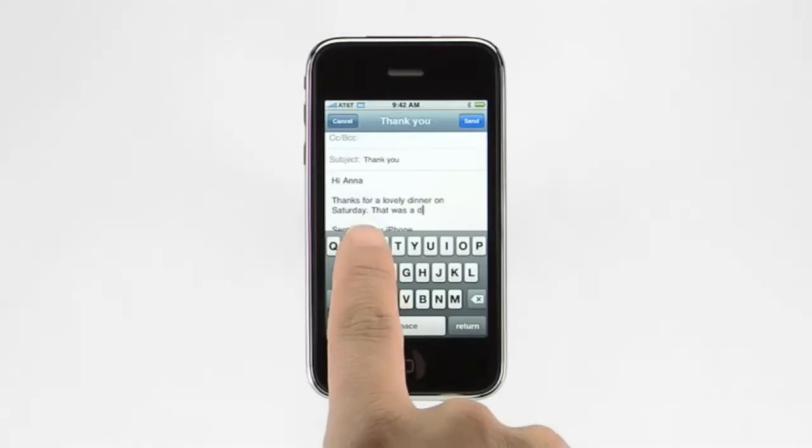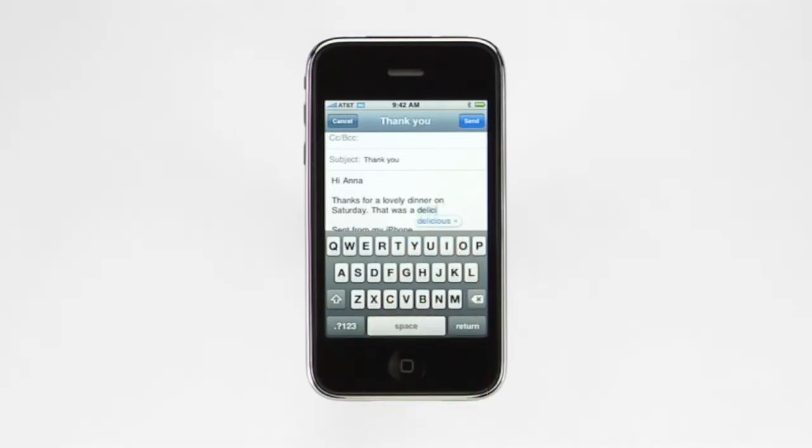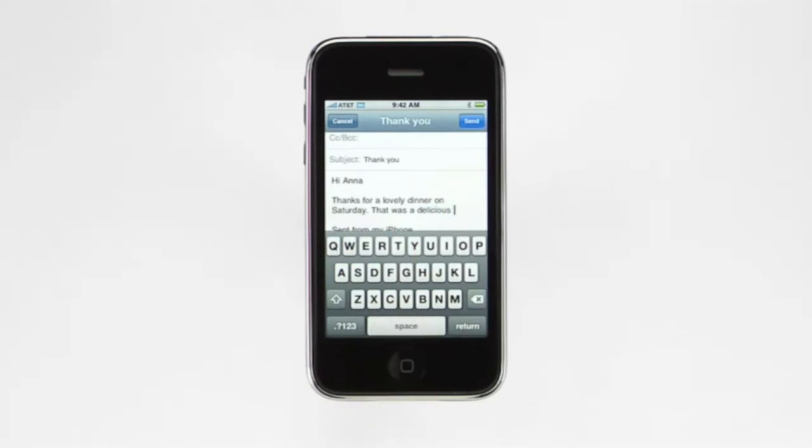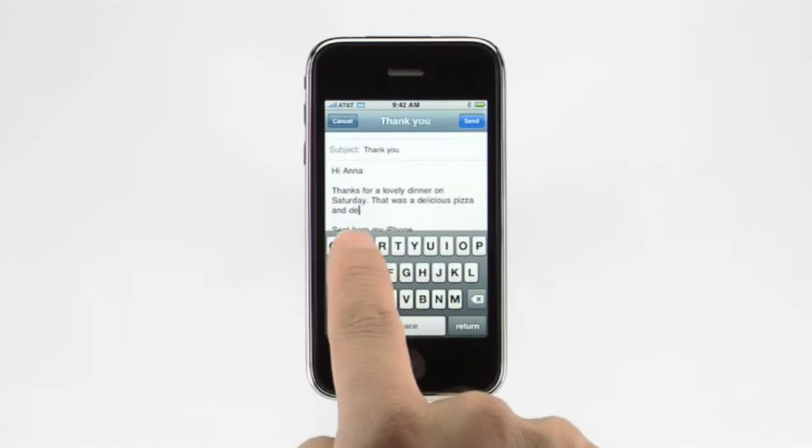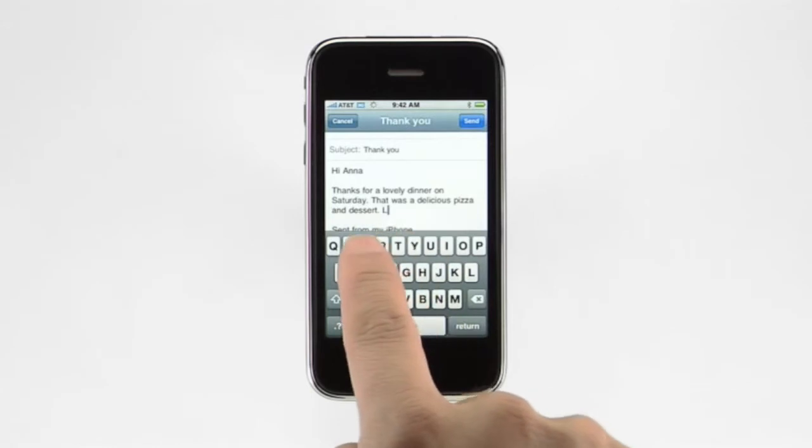As you type, iPhone tracks and compares what you're typing to its built-in dictionary. It constantly looks for words similar to what you're typing. When it finds a match or a mistake, iPhone makes a suggestion. To decline, just tap the suggested word. You can accept it by tapping the space bar. iPhone also employs complex mathematics to help correct mistakes by tracking the pattern of letters you type and matching them to the pattern of other common words. Let's say I was typing the word pizza. Instead of typing P-I-Z-Z-A, I'll type O-U-Z-Z-A. iPhone analyzes what I've typed and correctly predicts that I meant to type P instead of O and I instead of U, and offers pizza as a suggestion. I'll accept the suggestion by tapping the space bar. iPhone also suggests common English contractions such as can't, don't, or let's.